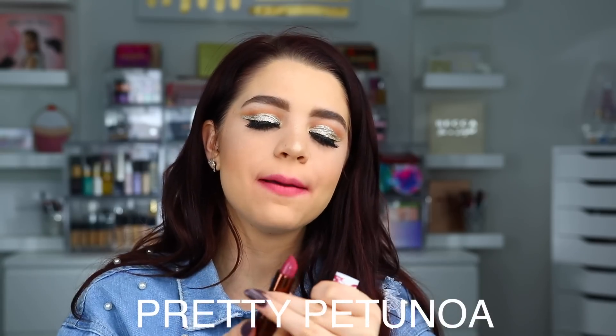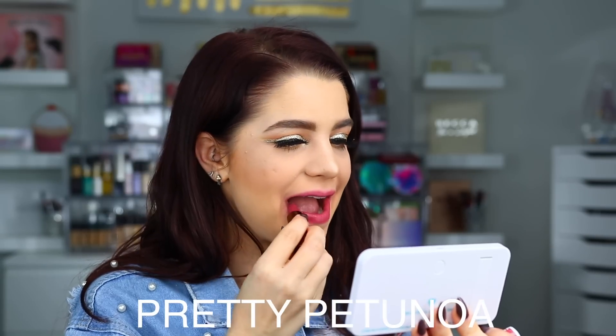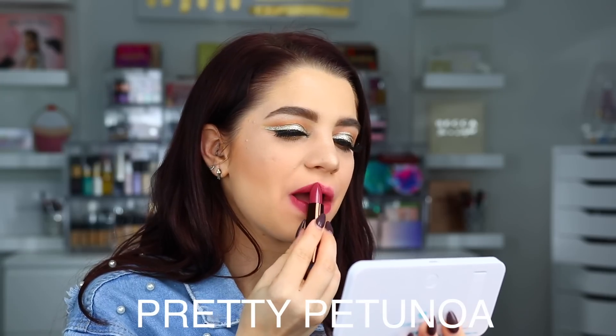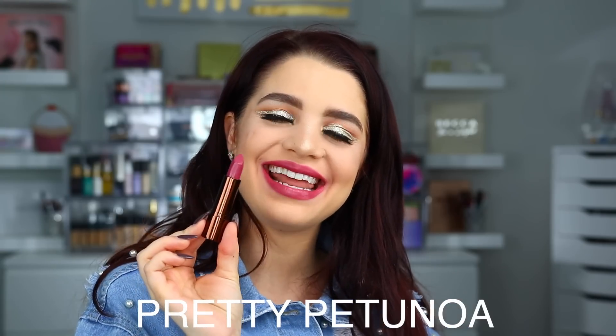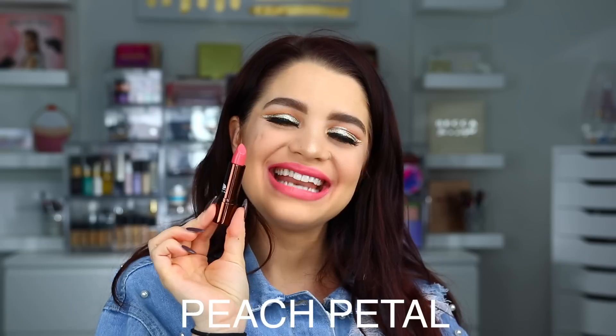Next up we have Pretty Petunia. Here is Pretty Petunia on the lips. Next up we have Peach Petal. Here is Peach Petal on the lips.